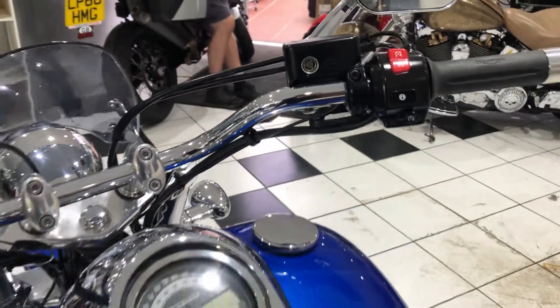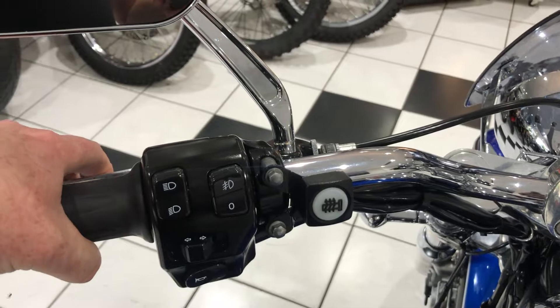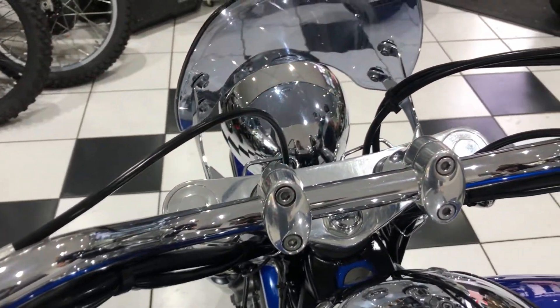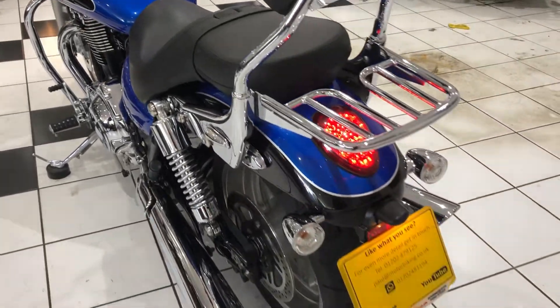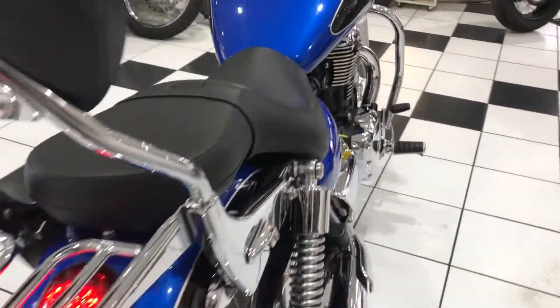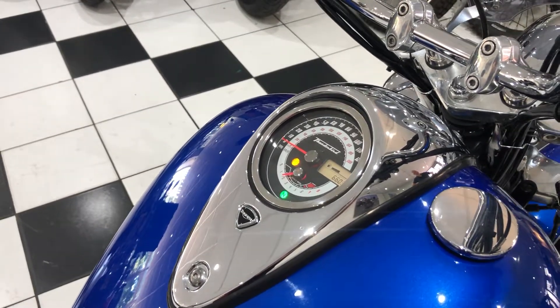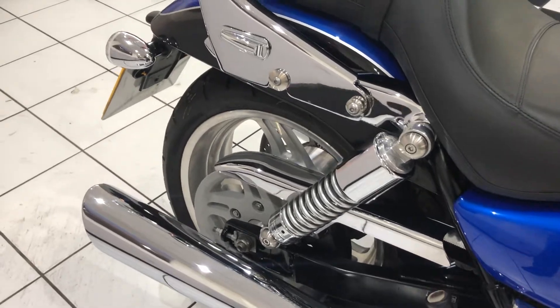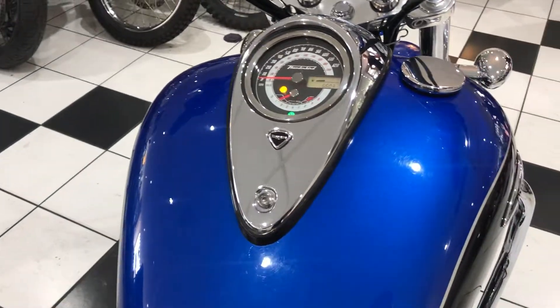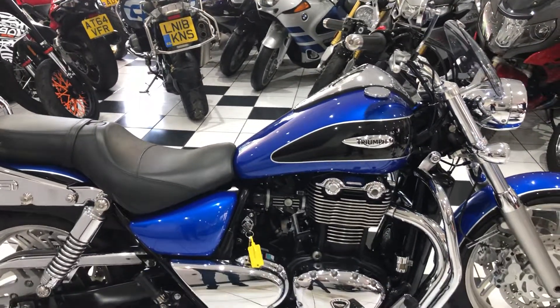Really nice bike. I'm going to start this up for you very quickly — bear with me. And there you go, one really, really nice Thunderbird 1600.